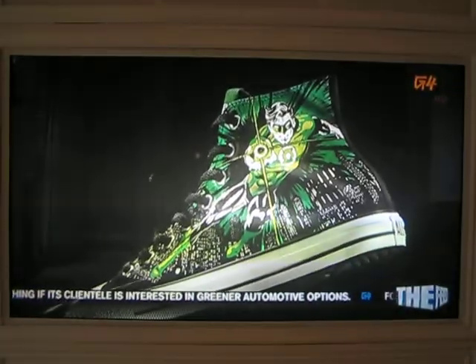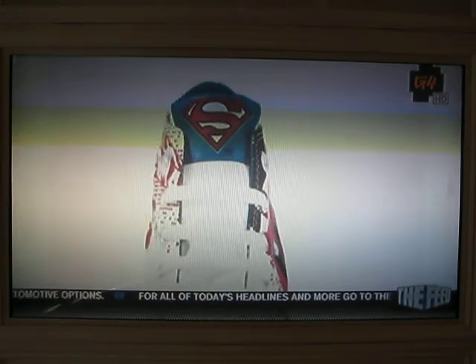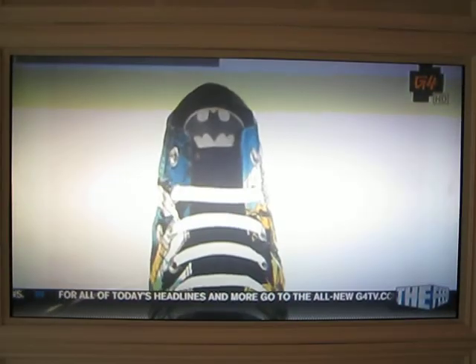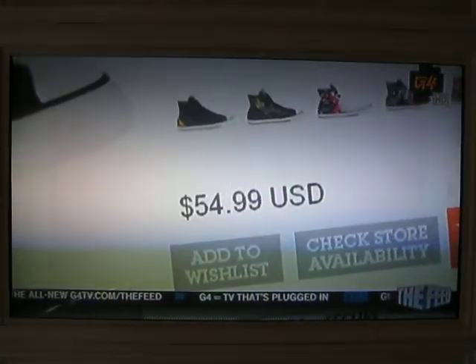Finally, Green Lantern fans are rewarded with a pair dedicated to the emerald gladiator himself. All styles feature their respective superhero's logo displayed proudly on the outside of the tongue, and the Converse All-Star logo is on the side of the heel. Strap on these superhero boots for only $55.